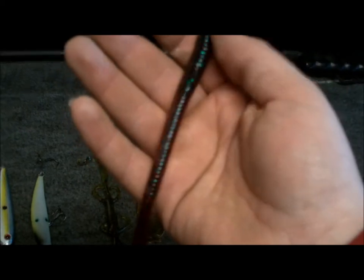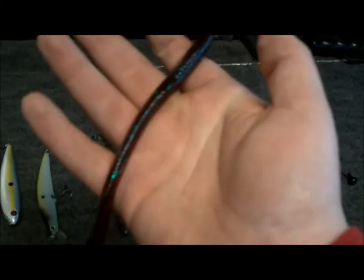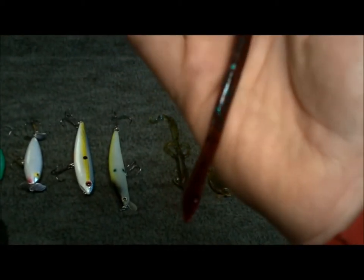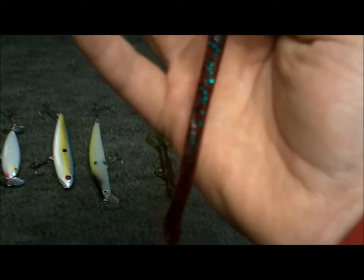Next soft plastic: Zoom Trickworm, red bug colored. Why do I use these with a quarter ounce weight? A lot of people only use them weightless, but me and my dad figured I can catch a lot of fish with a weight on them. This is my favorite soft plastic.